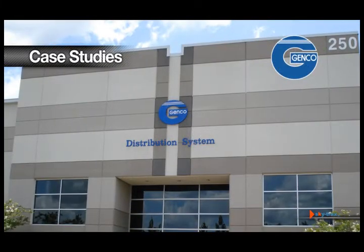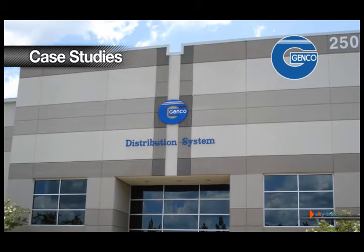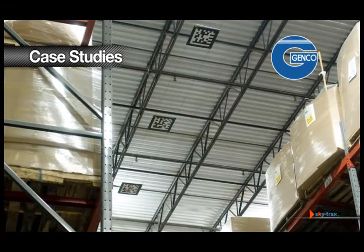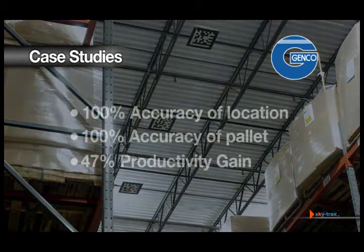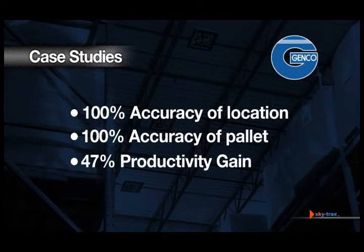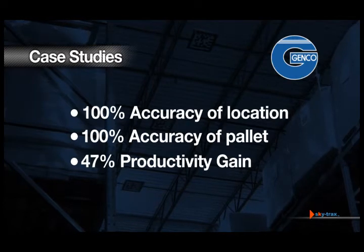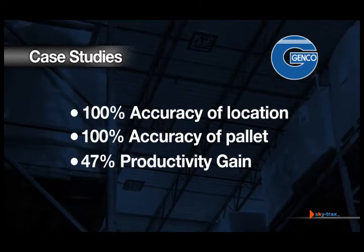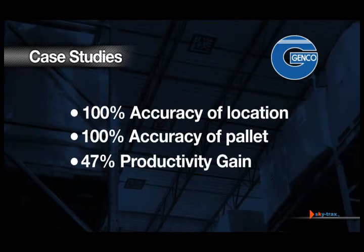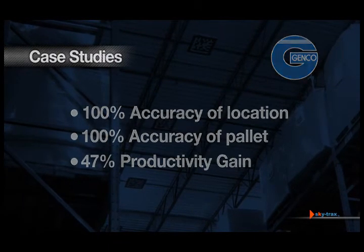Genco Supply Chain Solutions of North America adopted the total track system for their Atlanta, Georgia warehouse. Three weeks after implementation, the facility documented the capability of reaching upwards of 40 pallet moves per hour, 160% over goal. Twenty weeks after implementation, Genco realized a sustained 47% productivity increase. To say SkyTrax is a game changer probably underestimates its potential.